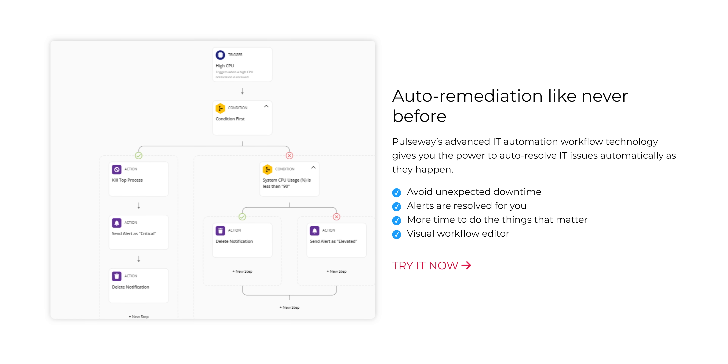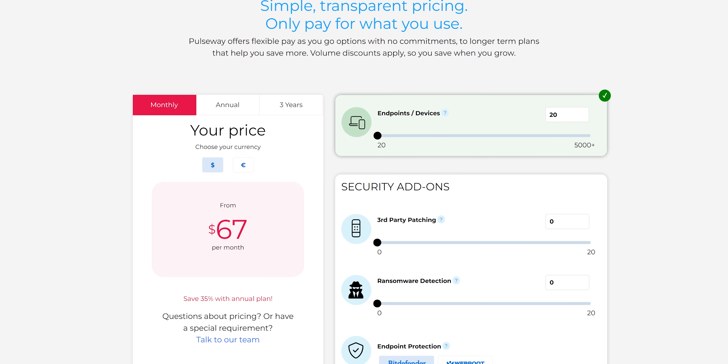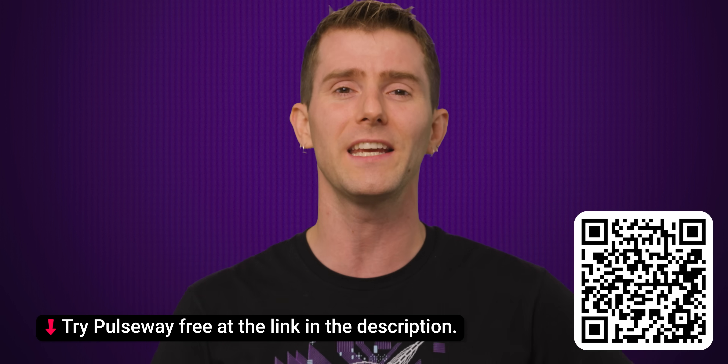You can get important notifications and even trigger automations from the palm of your hand. We have a great offer just for you — up to 40% off on all of their plans. Take advantage today and get started with a free trial using our link in the video description.